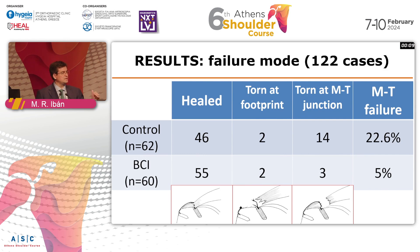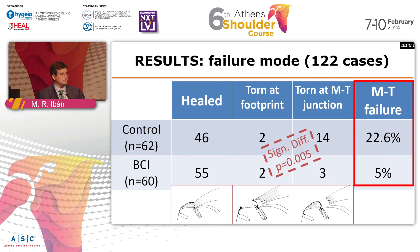Where the bioinductive collagen implant excelled was at the level of the tendon itself. There was a significant reduction in the failure rate at that level. So the bioinductive implant does seem to help prevent these type 2 failures — the failures that develop medially to your repair.